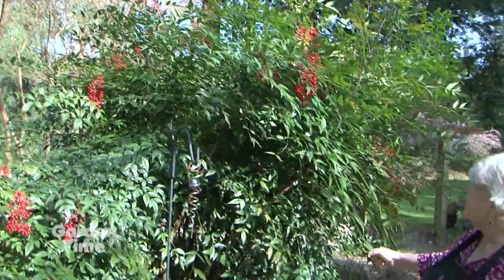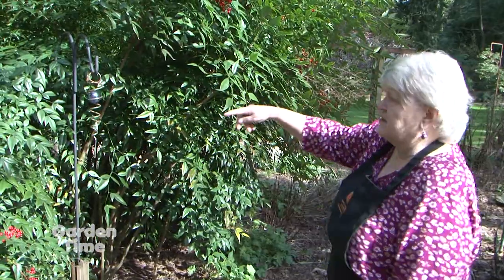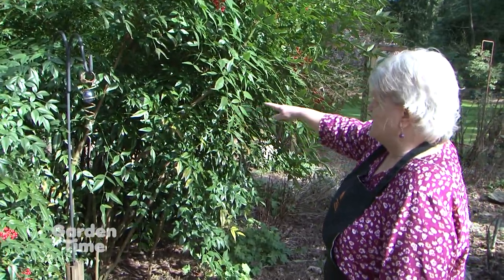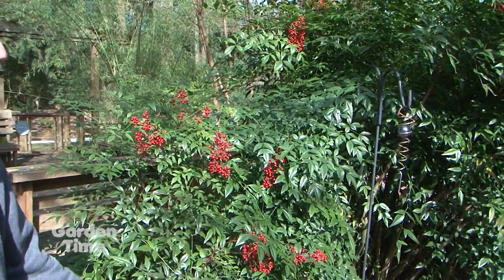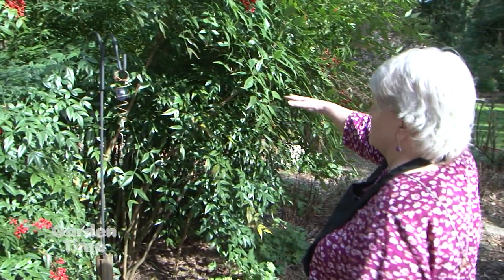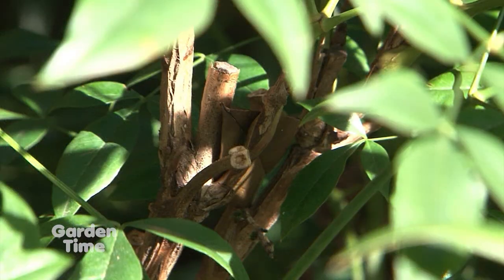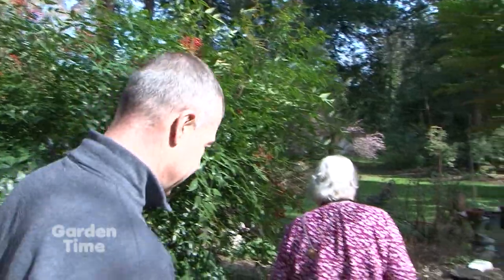I didn't prune it last year — I really loved the plant. But I want to be able to see because I'm getting a new deck this spring. So when you go to prune that one, are you taking out entire stalks? You can. You can thin it or just bring it down to whatever level you want, and it'll pop back and next year it'll look like this again. It will for sure.